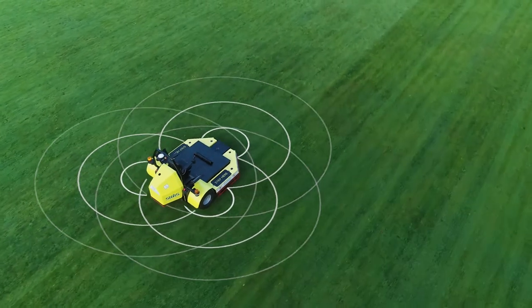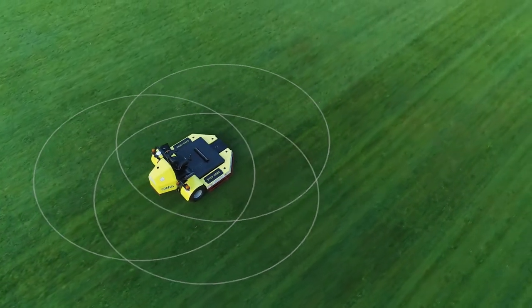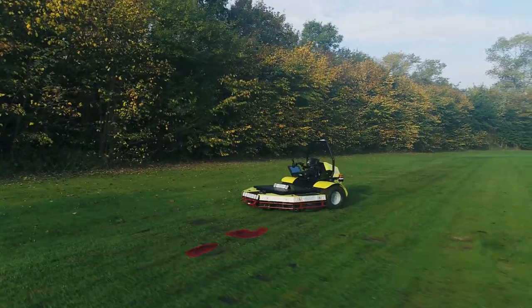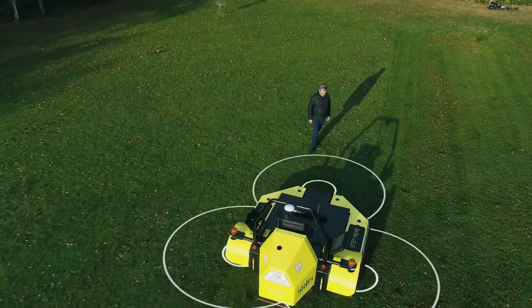The AutoTurf Cobot has several sensors to detect obstacles and will intelligently drive around them. Intelligent satellite technology ensures accuracy down to centimeters.